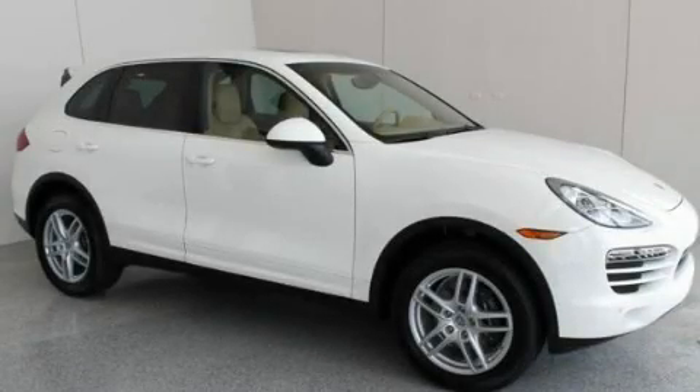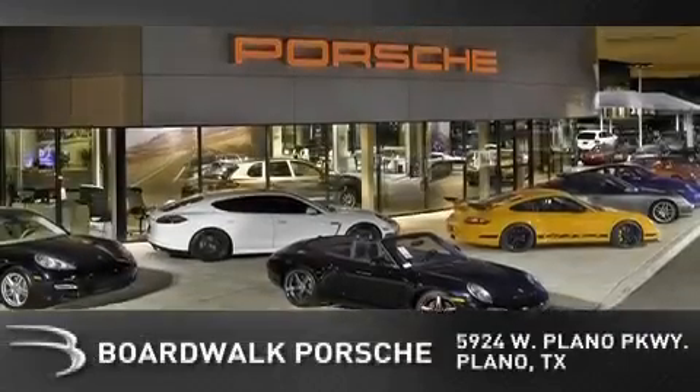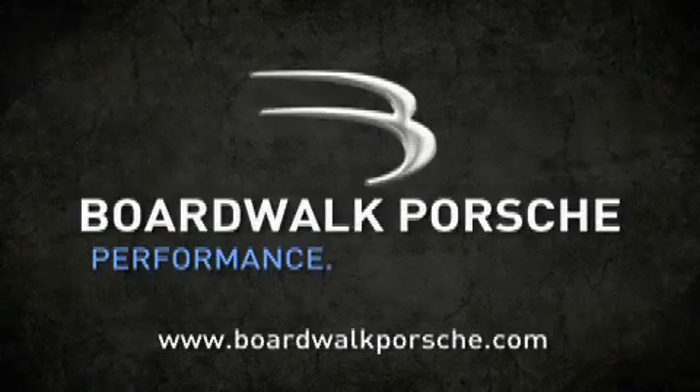Please call us today for more information on this great vehicle. BoardWalk Porsche is conveniently located at 5924 West Plano Parkway in Plano. Come experience the BoardWalk difference today. When you think BoardWalk, think performance. It's what we do.